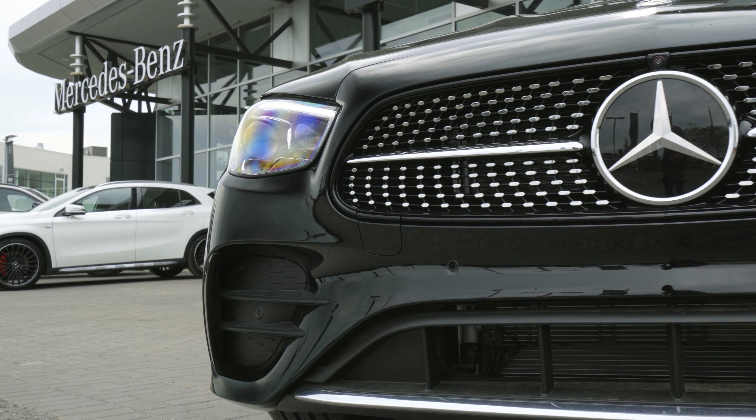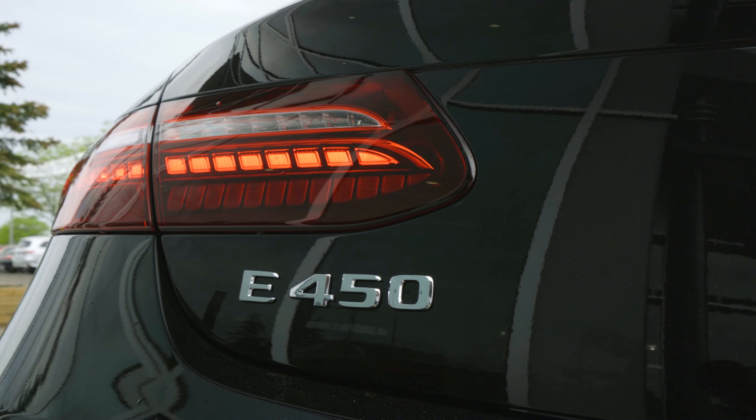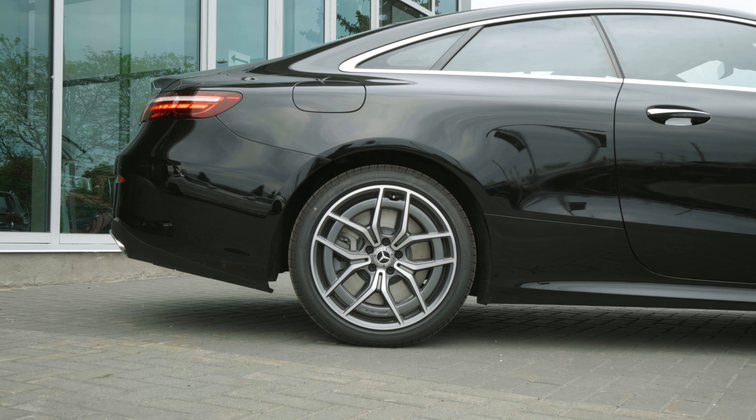The revised AMG body styling gives a new aggressive front bumper, front grille, and updated inner tail lamp design. This facelift model also comes with a new AMG 5-spoke wheel.